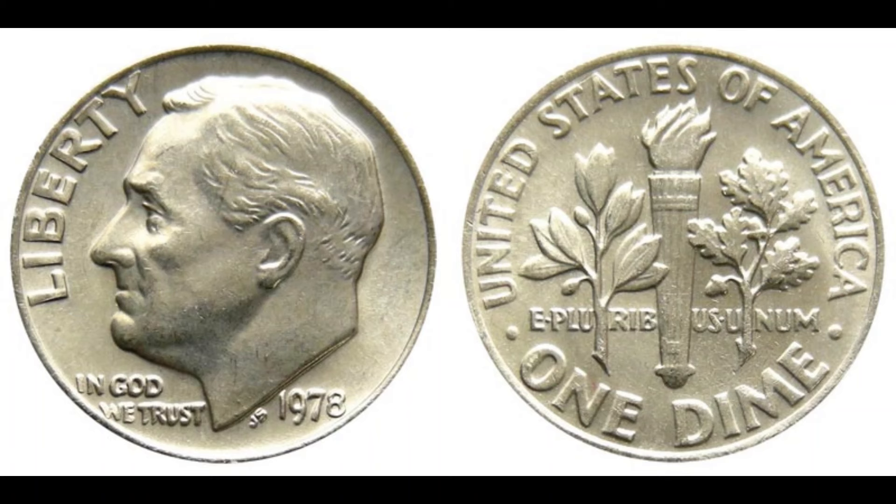Welcome back to our channel. Today we have an unbelievable story about a simple coin that could make you a millionaire. Imagine finding a 1978 Washington Quarter worth a staggering $1.6 million. Sounds impossible, right? Well, stick around because we're diving deep into why this particular coin is so special and how you could potentially find one in your own pocket change.